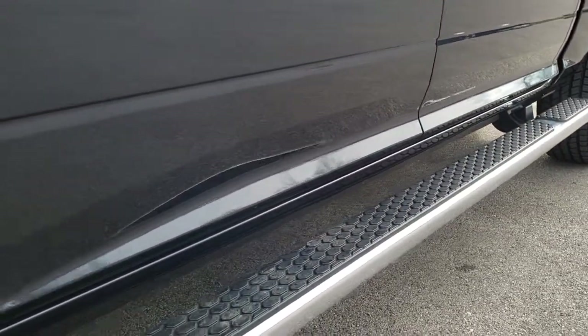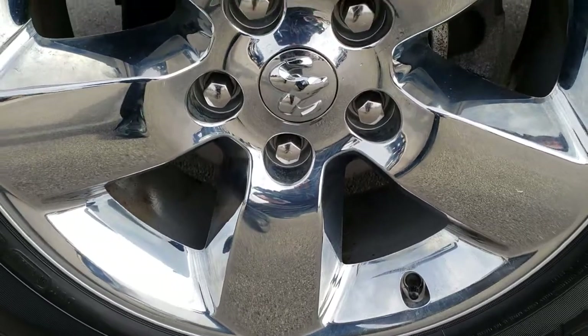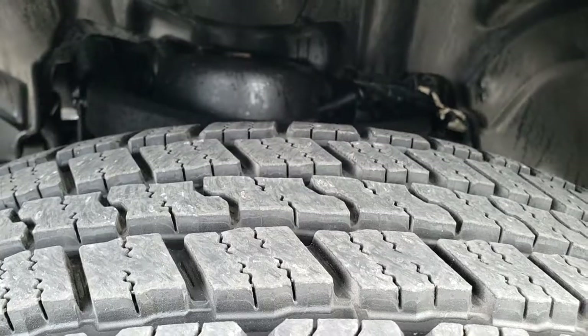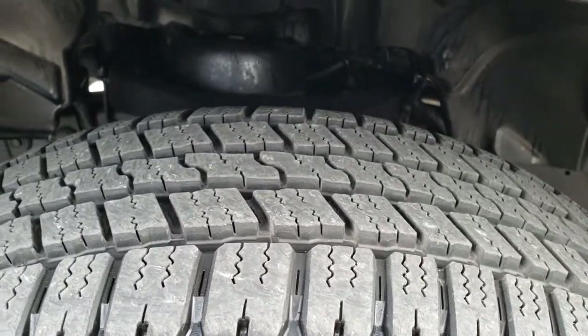Factory wheel-to-wheel side steps. This truck has the 20-inch factory alloy rims with the chrome covers, Goodyear Wrangler 275-60R20 tires. These tires look like they have a lot of tread left — very new tires, just about all the tread is there.